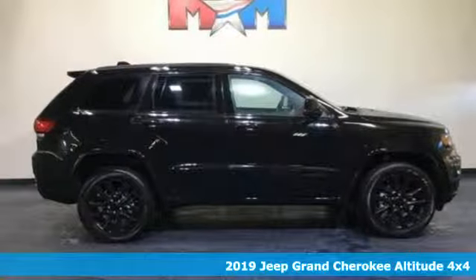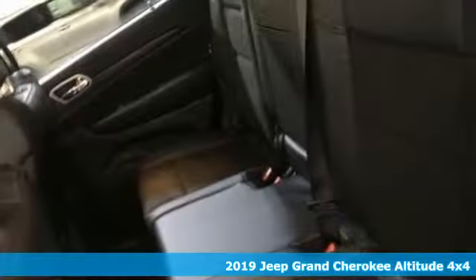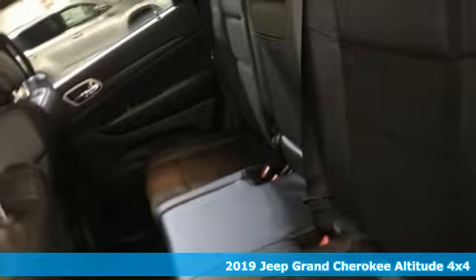Here's a new 2019 Jeep Grand Cherokee. Journey anywhere in a Jeep. It comes with all the amenities you need.